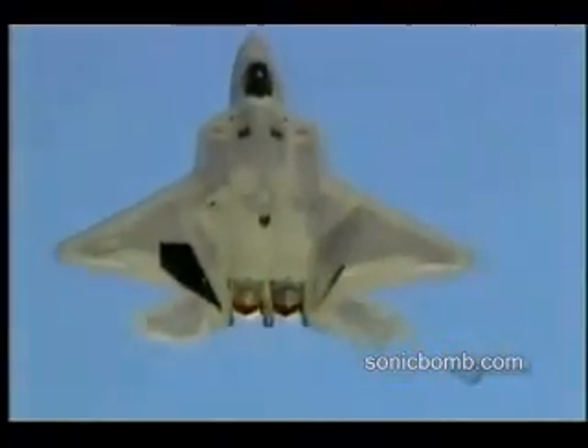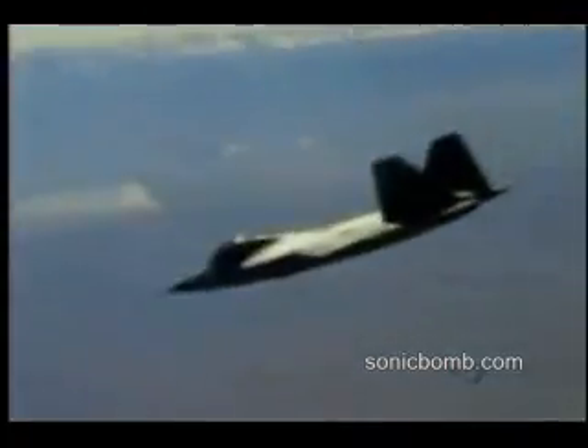The Raptor has one last trick up its sleeve: thrust vectoring. Inspired by the Harrier jump jet, it can direct the thrust from its engines up and down. It can't take off vertically or hover, but the system radically improves its air maneuverability. The thrust vector capability gives it an opportunity to turn a lot quicker and point your nose — in a basic fighter maneuver, he who gets his nose in a weapons envelope first wins the fight. With thrust vectoring, we can maneuver the airplane essentially twice as well as other airplanes.